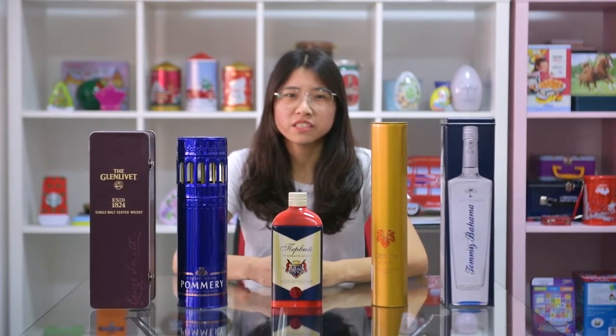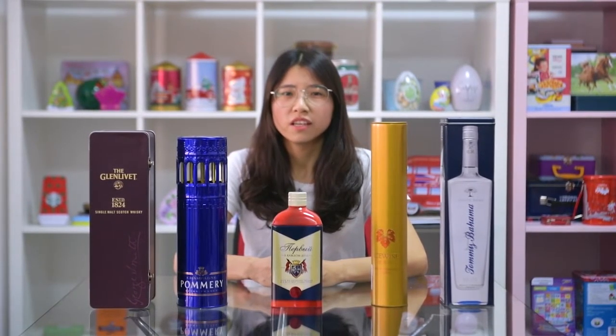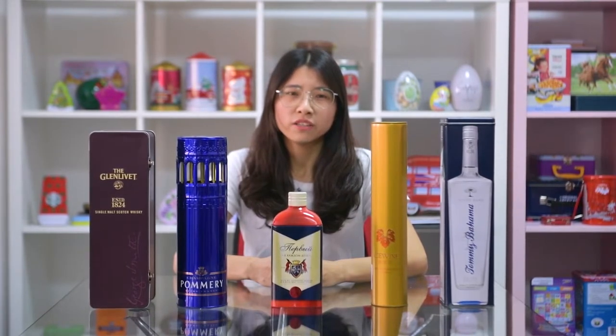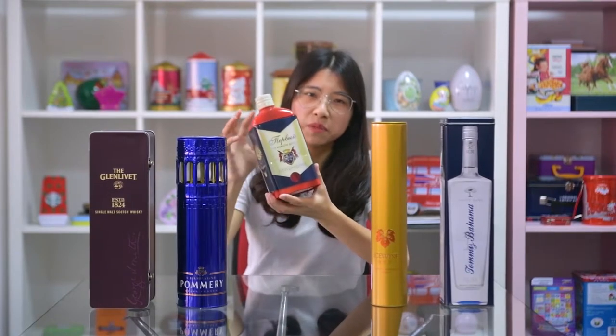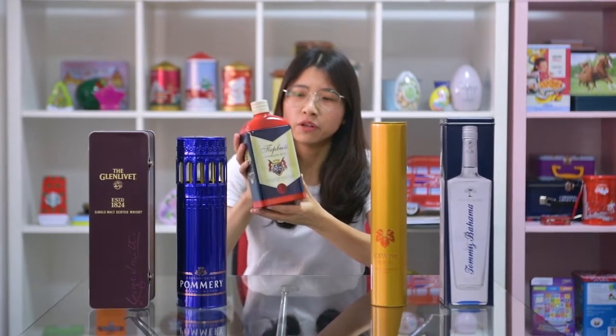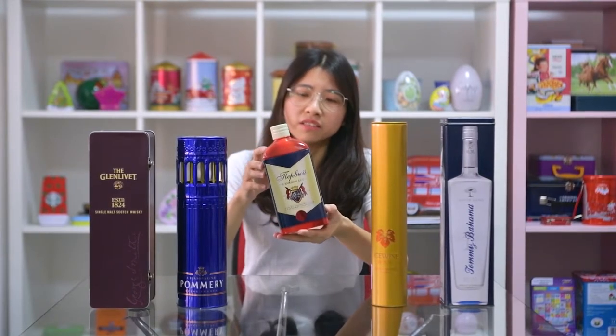Just like its name, the white tin balls are used to pack wine bottles inside. As you know, the tin balls are more elegant than paper boxes, so it will make your wine look more classy. Just like this one with a special shape — you can put your wine bottle inside and it will look very beautiful.